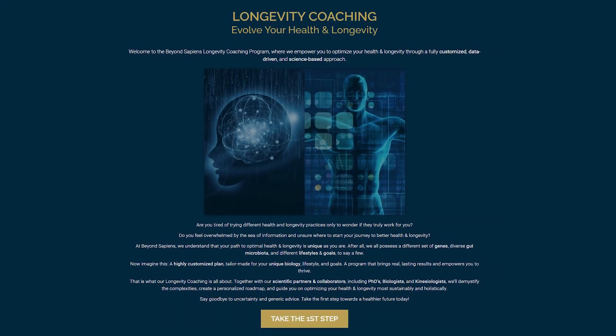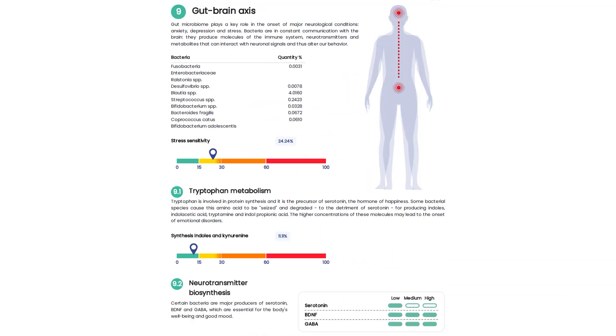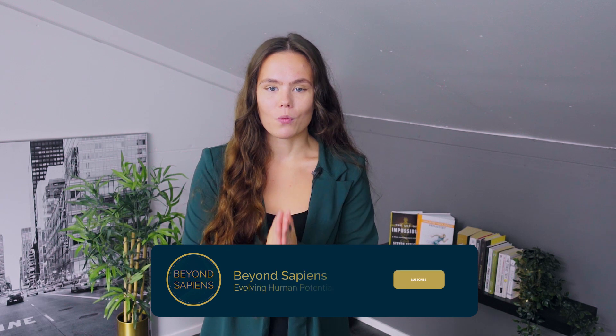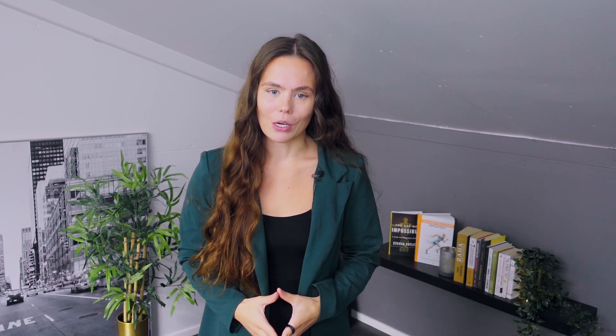If you enjoyed this video, you will find the full video link in the description for a comprehensive understanding and practical tips. The registration for our new longevity coaching program is now open, so if you're interested in personalized coaching and precision medicine-based plans to support your holistic health journey, click the link in the description and fill in your information. We would love to hear from you. Thank you so much for watching. Subscribe to our channel for daily longevity-related videos.